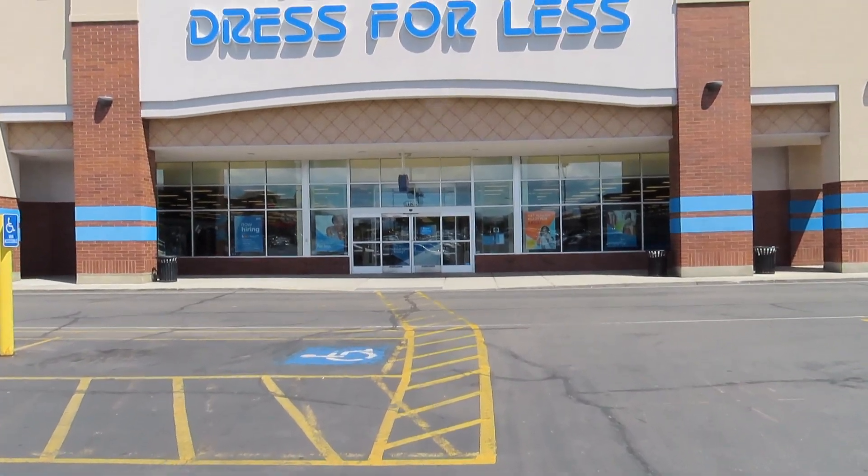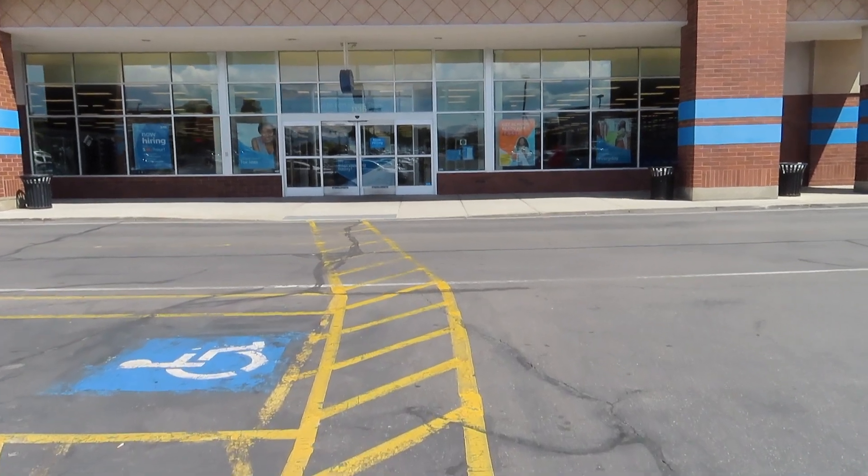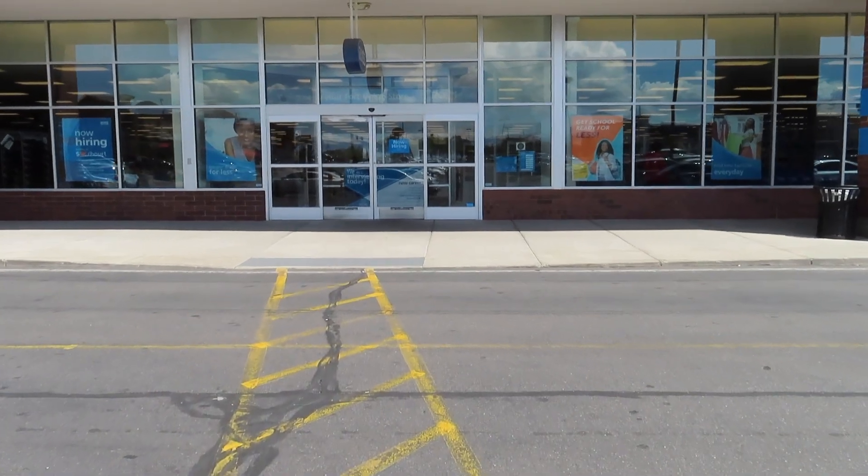Hey guys, welcome back to the channel. So today I am headed into Ross. Sometimes they have really good deals on shoes and stuff, and with school starting I want to just go check and see what's new in the store.